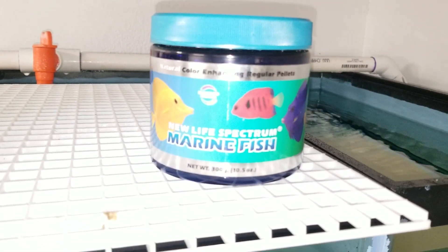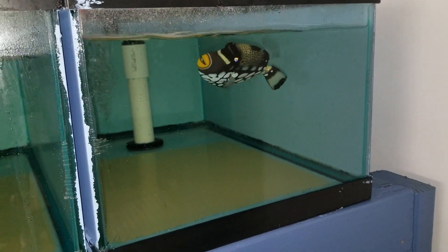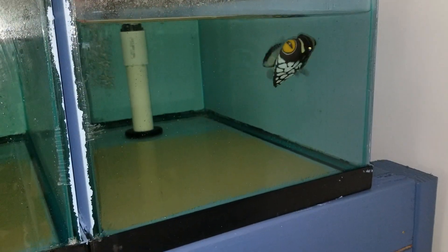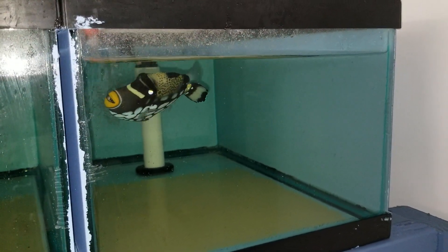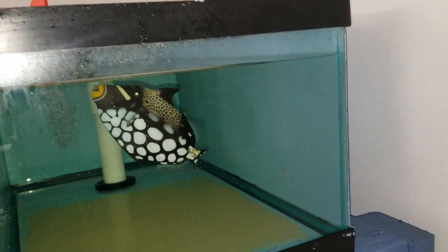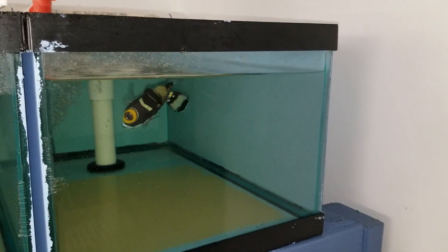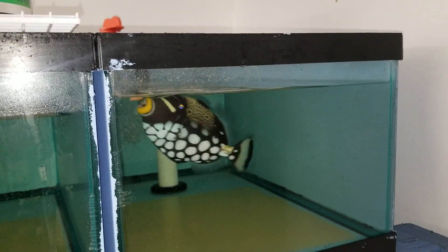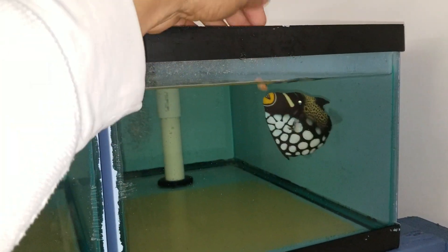He does eat the 300 gram size marine pellets — yes, he's eating them as well. That's freeze-dried. I'm going to try some pellets and those also. It's going to be frozen, freeze-dried, pellets, flakes, seaweed — doesn't matter.